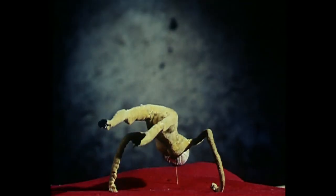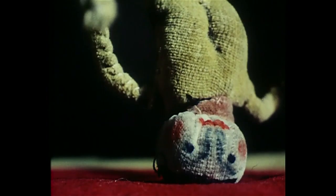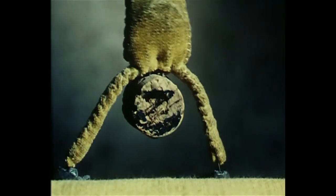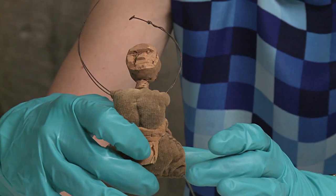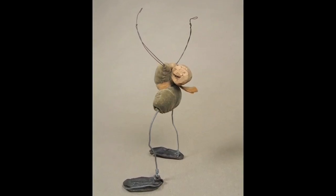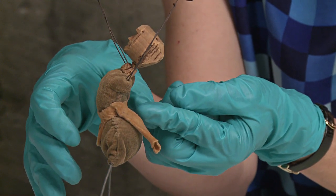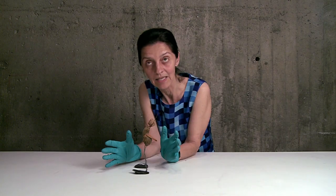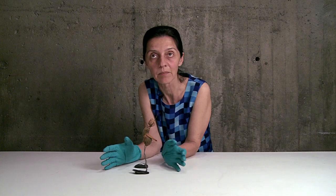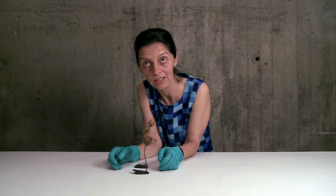The times when we really intervened were the times when something was clearly broken and the films or photographs provided proof of how they looked before. One tumbler was about to lose his head — it was hanging all the way to the back. We just saved the piece, specifically the head, at the very last minute before we would have lost it.